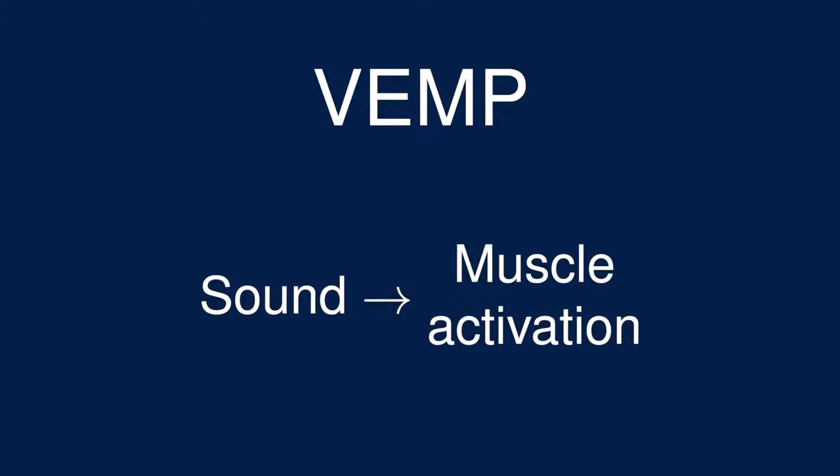During a VEMP test, we use sounds as a stimulus and use electrodes to measure the resulting activation in specific muscles in the eye and neck.